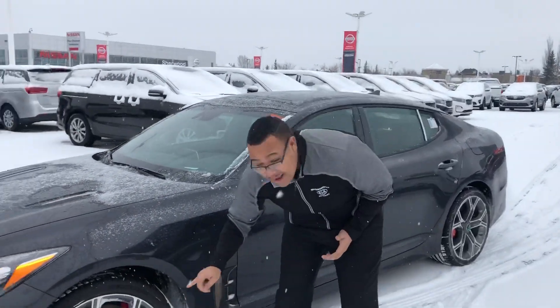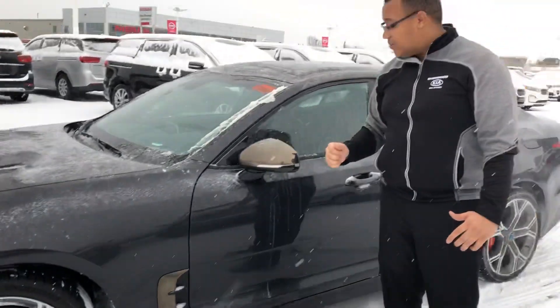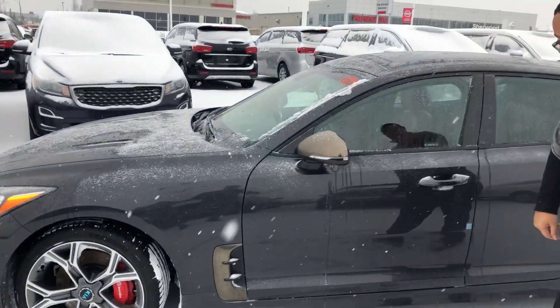Check out that Brembo brake right there — very nice looking. I love the red accent on that brake caliper. Black chrome on the mirror here, as well as an LED side indicator. It continues with that active air inlet there keeping the car nice and streamlined.